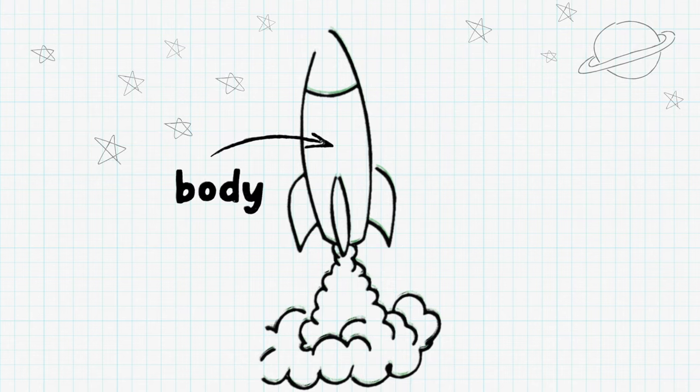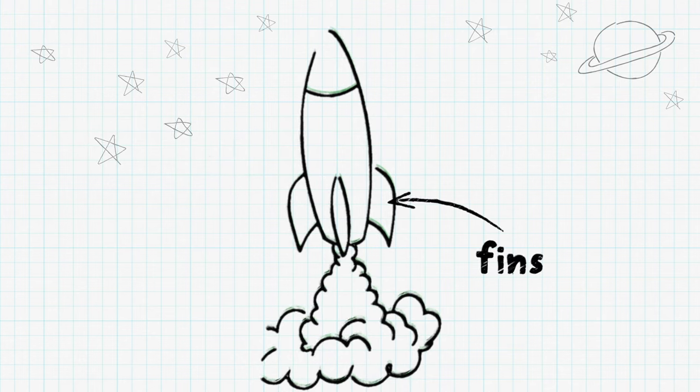The middle of the rocket is called the body. It holds all the parts of the rocket that make it run. Rockets also have fins, which help the rocket fly straight to its destination.